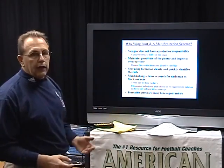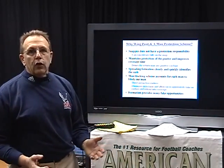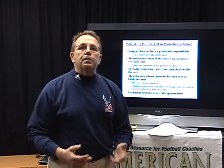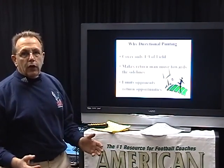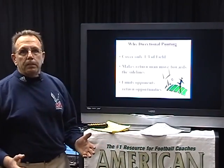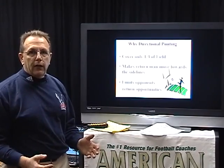The last thing is we like it because we run a lot of fakes off of it that are very similar to our extra point fakes, so the ability to teach becomes less. The second major component coupled with this man protection scheme is going to be directional punting.